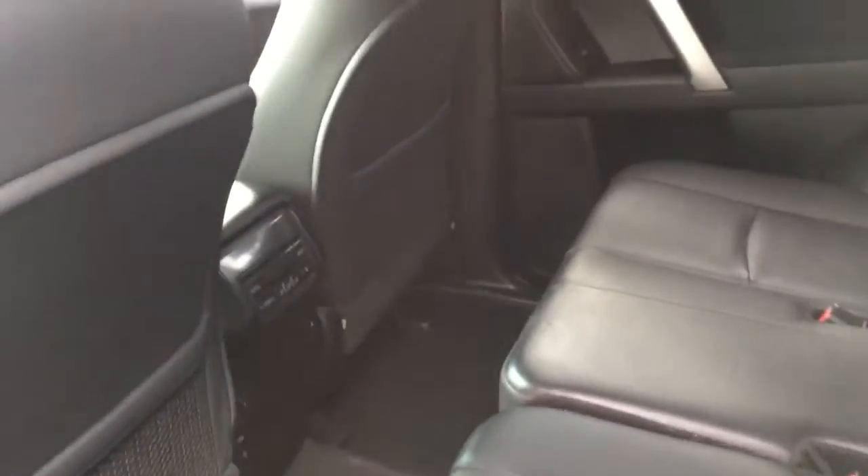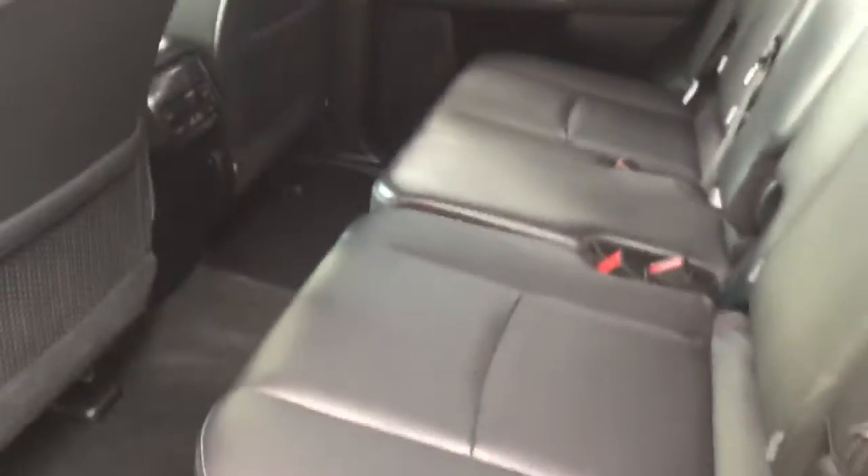Leather upholstery in the Altitude — very clean. Aircon in the rear. There aren't any mats that I know of; I'll just check in the back, but we can help you with that, no problem. It's all very clean in there.